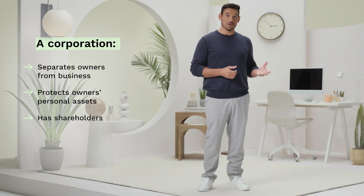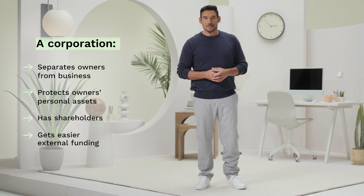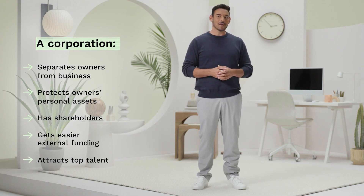What is a corporation? Like other business entities, a corporation separates the owner from the business to protect the owner's personal assets. Corporations have other benefits too — they can have shareholders and get funding from outside investors more easily. Being incorporated can even help attract talent.